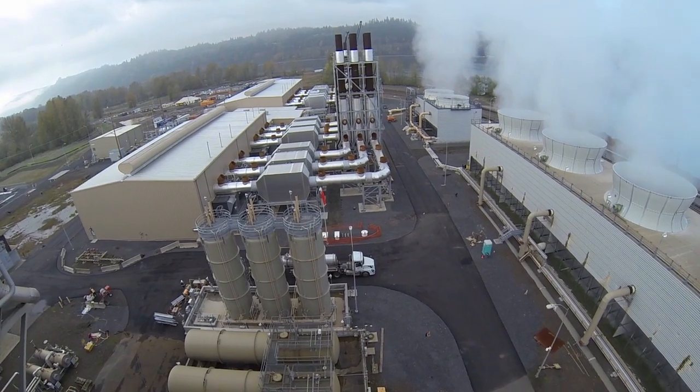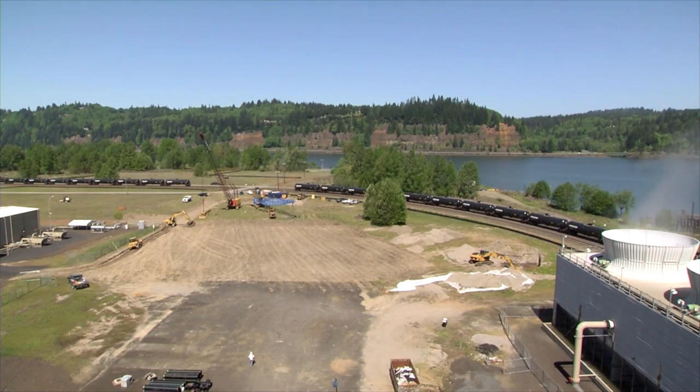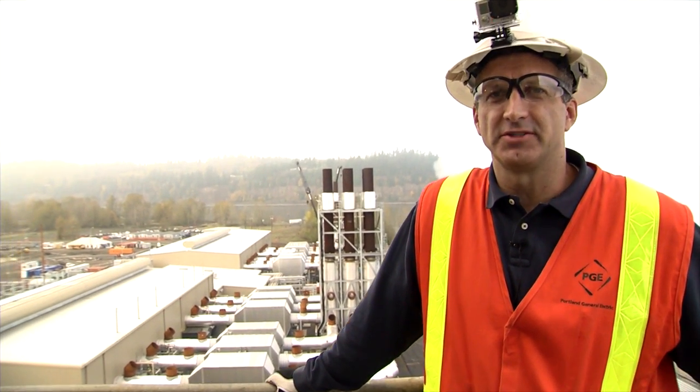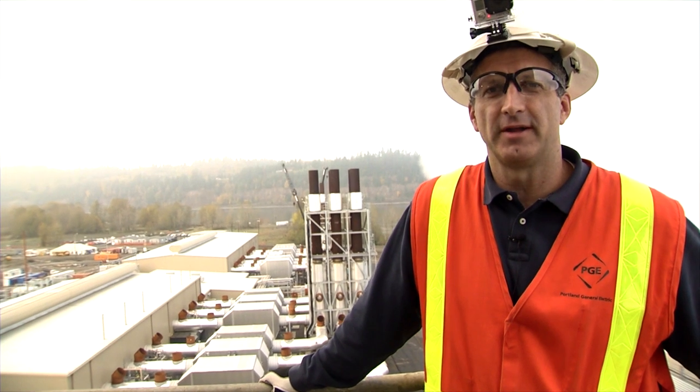Here's a great view of Unit 2. We broke ground back in May of 2013 — sure looks a lot different now. We've got an excellent safety record, zero lost time accidents. It's been an excellent teamwork experience all around. Thanks for coming on the tour.